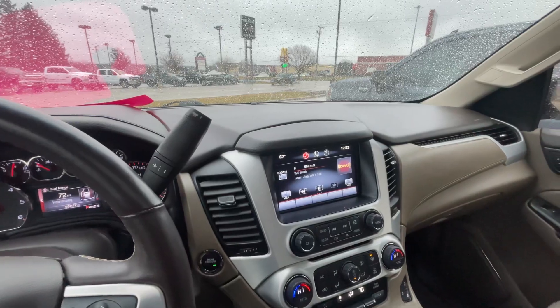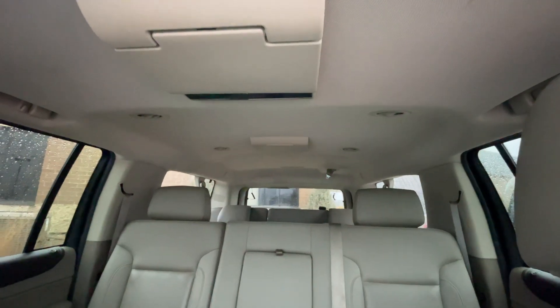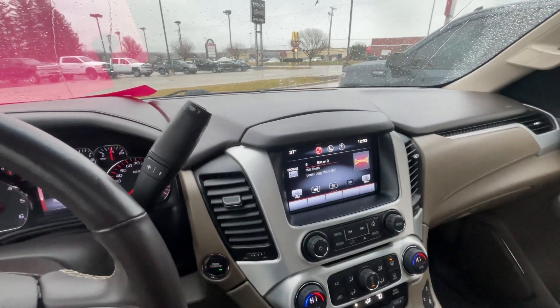This vehicle has a rear entertainment system — there's one there and then another one in the back third row — which you just fold those down and that will play movies or whatever you put in it.